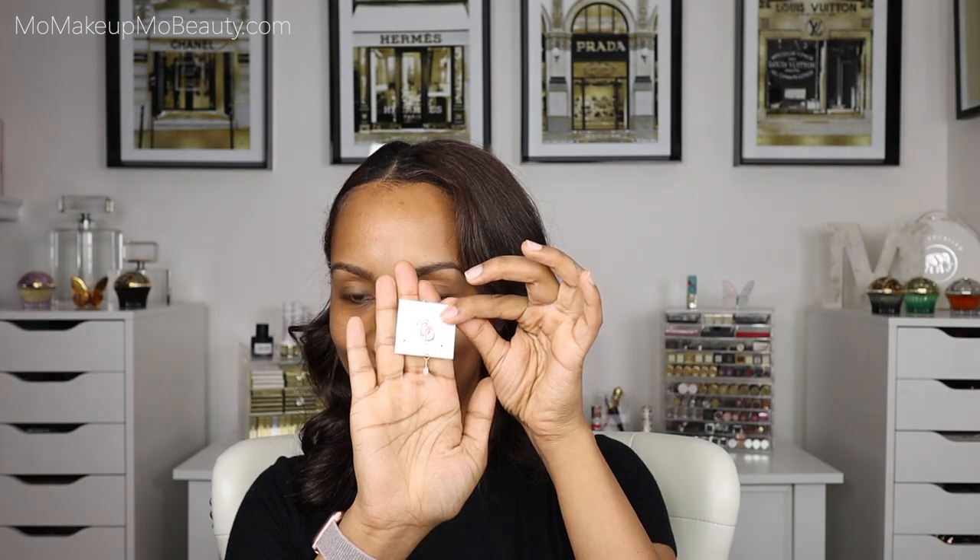She even included this really pretty pendant. Thank you so much. All right, let's get into these Chantakai goodies.